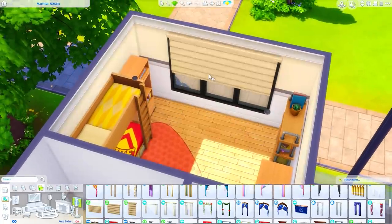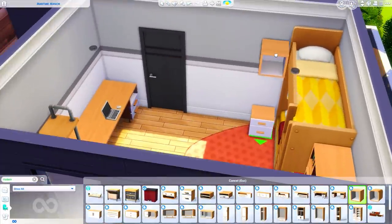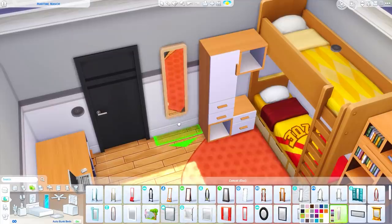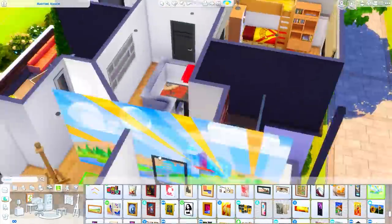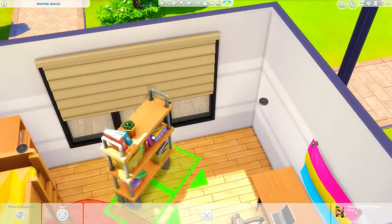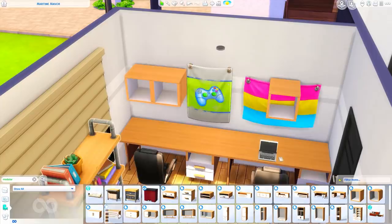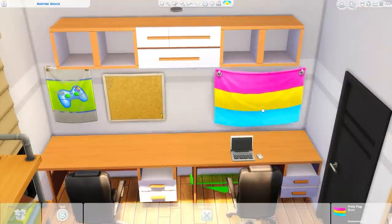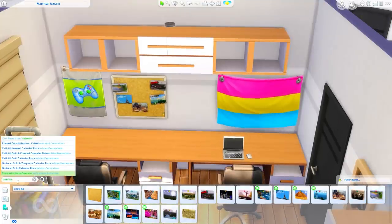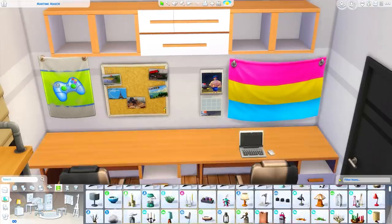This is the first bedroom I'm decorating — the one with the bunk beds. I really liked how the swatches matched: the new loft bed from Dream Home Decorator on top, and the bottom bunk is just a single bed from University in the Foxbury colors. Bunk beds scream university to me. I have two desks in here for the roommates, a video gaming club flag, a pansexual pride flag, a corkboard, and a calendar to show different interests and personality.